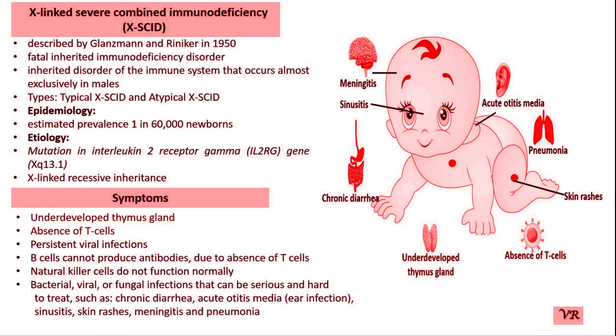Enzyme replacement therapy for ADA-SCID aims to replace the missing enzyme adenosine deaminase. In ADA-deficient SCID, enzyme replacement therapy involves regular intravenous infusion of the ADA enzyme, which helps to reduce toxic metabolites that damage immune cells in ADA-SCID patients. Enzyme replacement therapy is often used in combination with other treatments such as hematopoietic stem cell transplant, and can stabilize patients and improve immune function, though it does not fully restore normal immune system function.